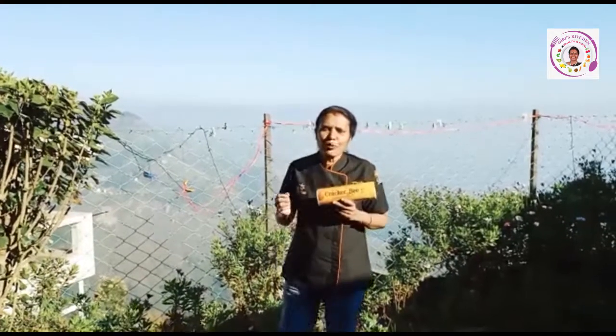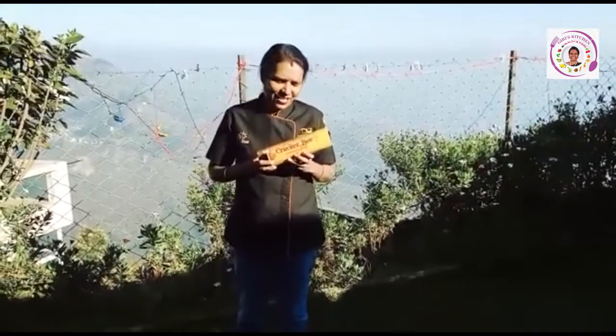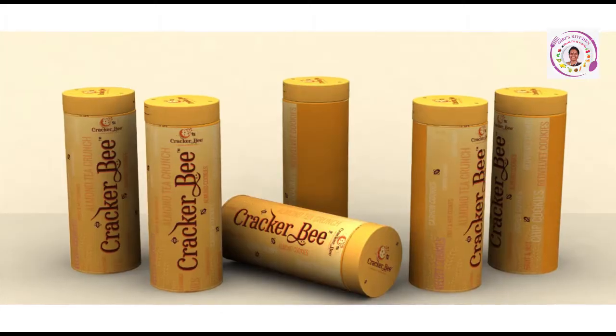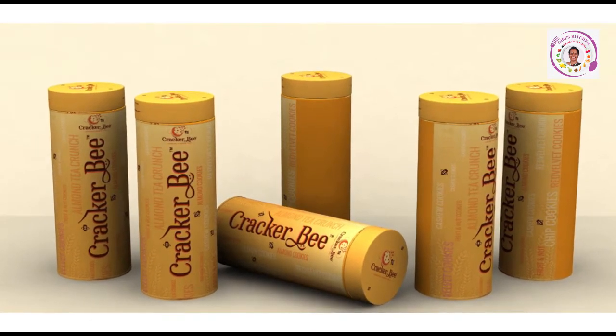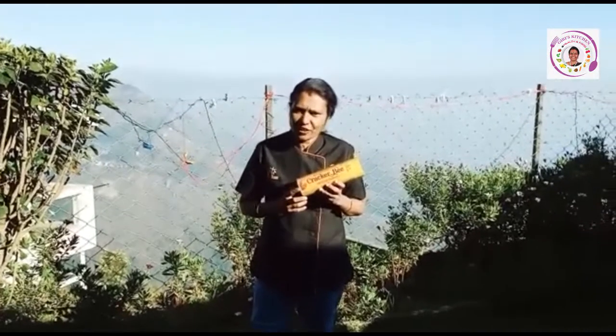Cracker Bee cookie is a boon to this generation — a gift for families who love health and fitness. This is a must-try and must-stock cookie box for every kitchen. I strongly recommend this to kids, health lovers, fitness lovers, and detox lovers.